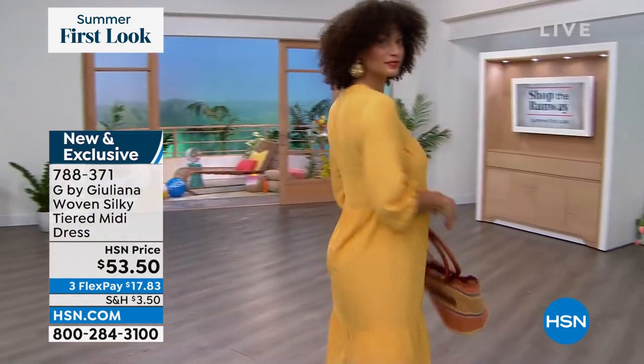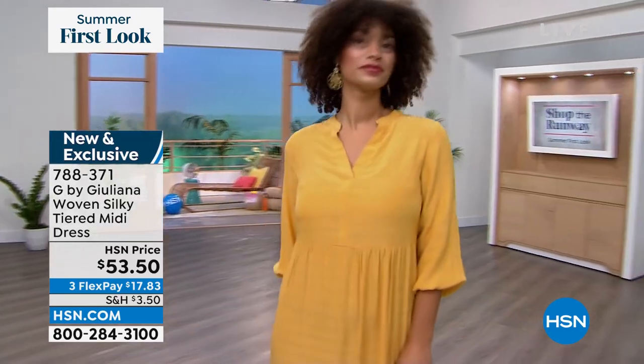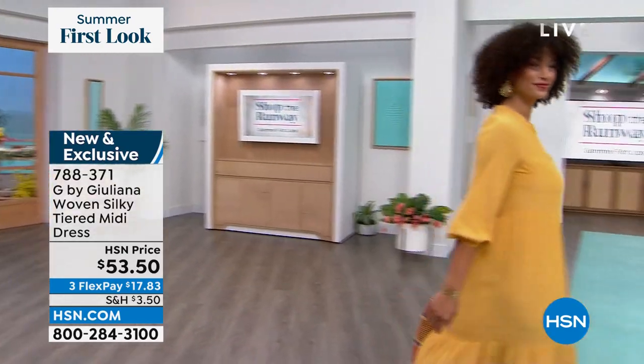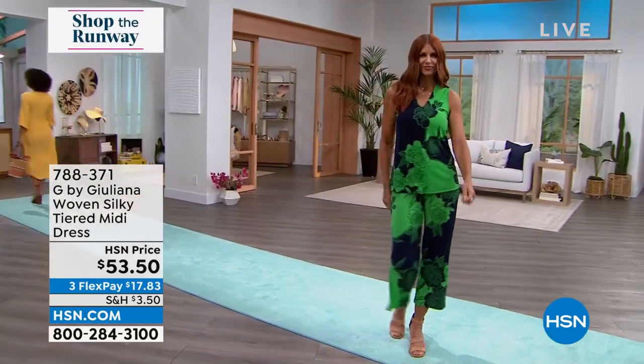This was a huge hit last week and it is back. It comes in petites as well, in sizes XS through 3X. We've also got a great topper in the same colorways and fabrication coming up, and a whole second hour of Shop the Runway.